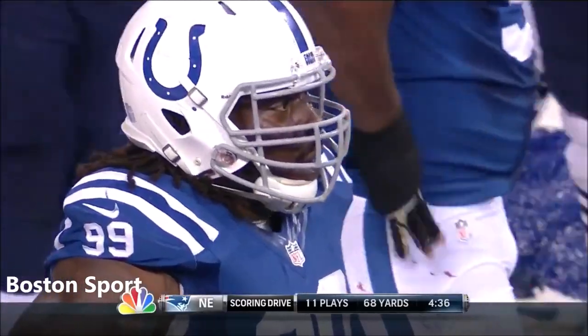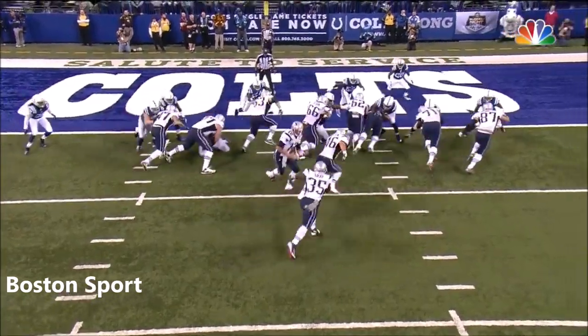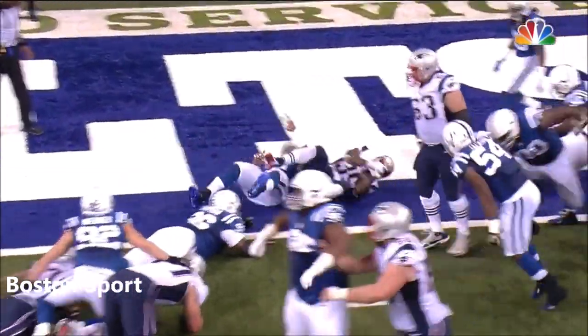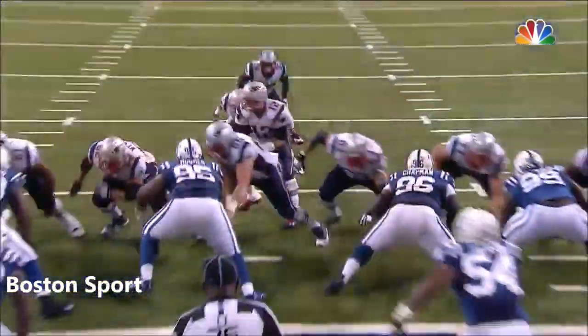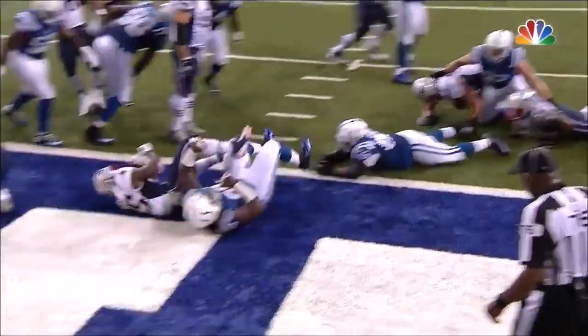Jonas Gray — 13 carries, 95 yards, 2 TDs. Big Brian Stork right down the middle. Go figure, out of all the stars we talked about coming into this game, that Jonas Gray would be the dominant force.